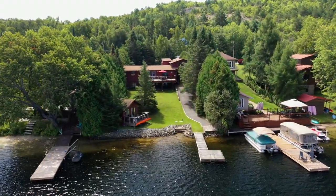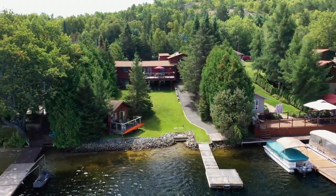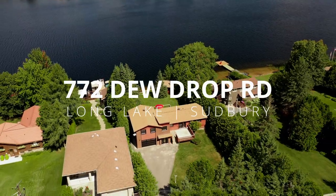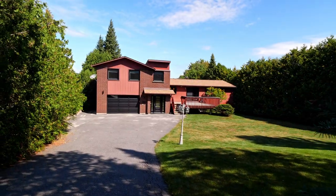This is it. You've finally found what you are looking for, situated on beautiful and sought after Long Lake. 772 Dewdrop Road, just 8 minutes to the Four Corners.